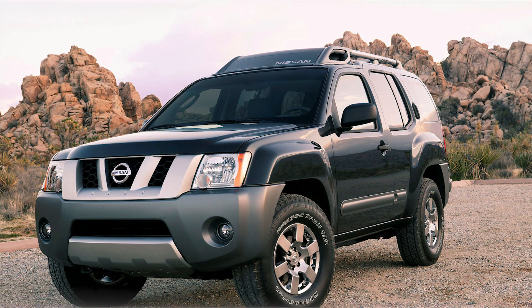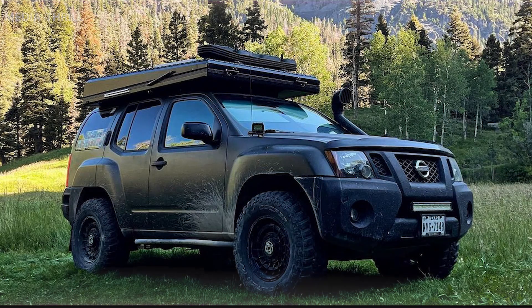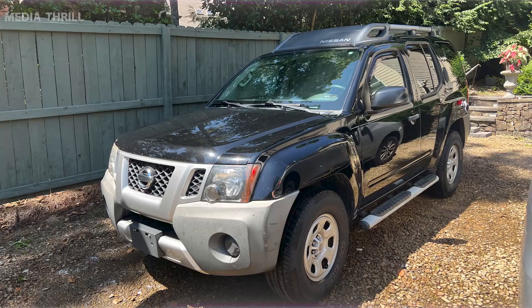Generations: the Xterra went through two generations during its production run, with the first generation lasting from 1999 to 2004 and the second from 2005 to 2015.